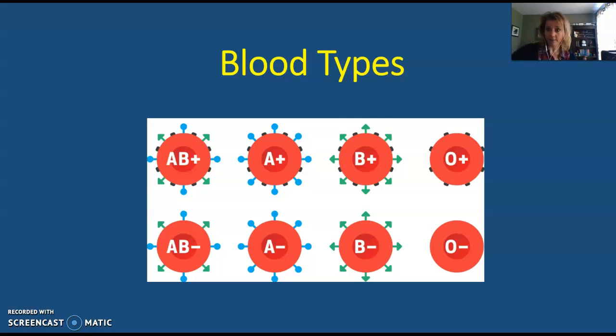If you have type O blood, which contains no antigens, you have both anti-A and anti-B antibodies in your blood. This means that if you have type O blood, you can only receive type O blood. You can't get B blood because you have anti-B antibodies, you can't get type A blood because you have anti-A antibodies, and you can't get AB blood because you have antibodies that will attack all of those glycoproteins.